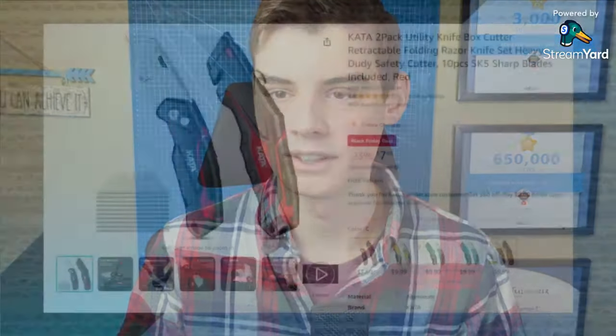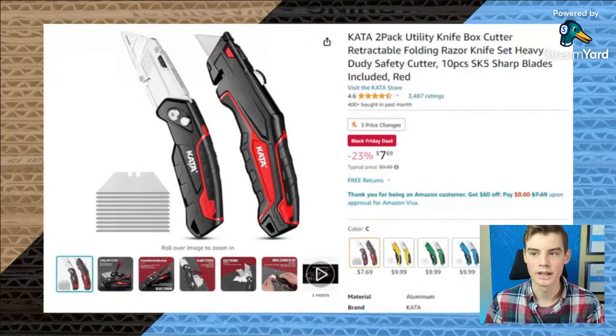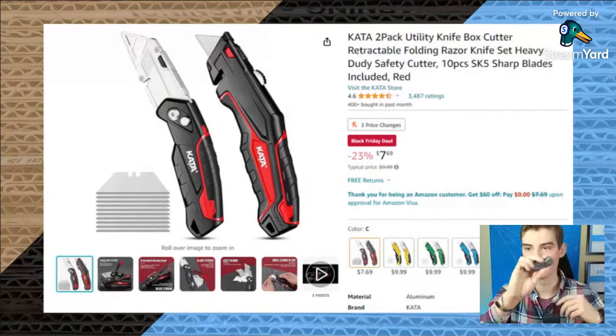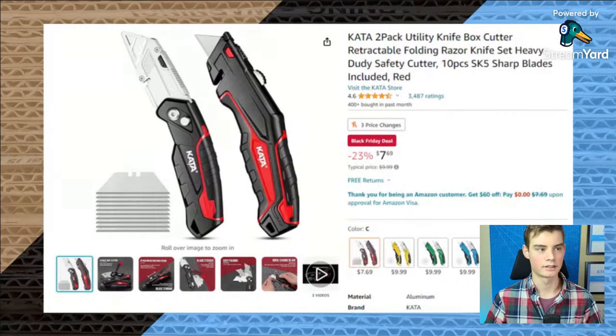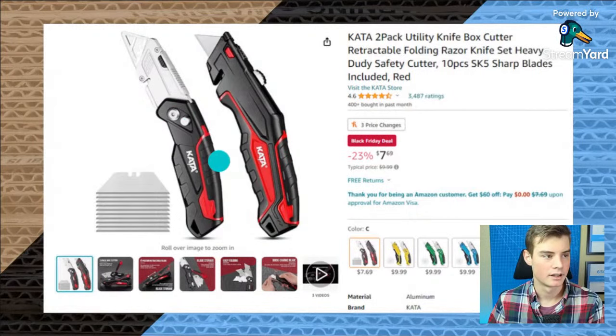For our last knife, we have this Kata utility knife set. Utility knives are great if you're making bigger cuts or want a little bit more stability while cutting, because sometimes with exacto knives you can't get enough force and you really just want to use a utility knife where you can get a good grip. These ones are a little bit bigger and they also keep the blades inside the handle, which is great. You can swap them out when they get dull. These are pretty much the cheapest — there's the fixed blade type where you slide the blade in and out, and then a folding type.